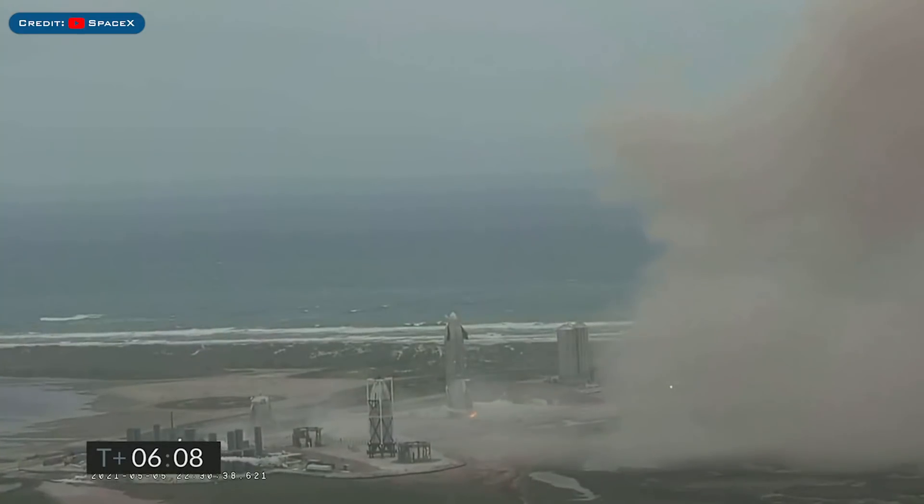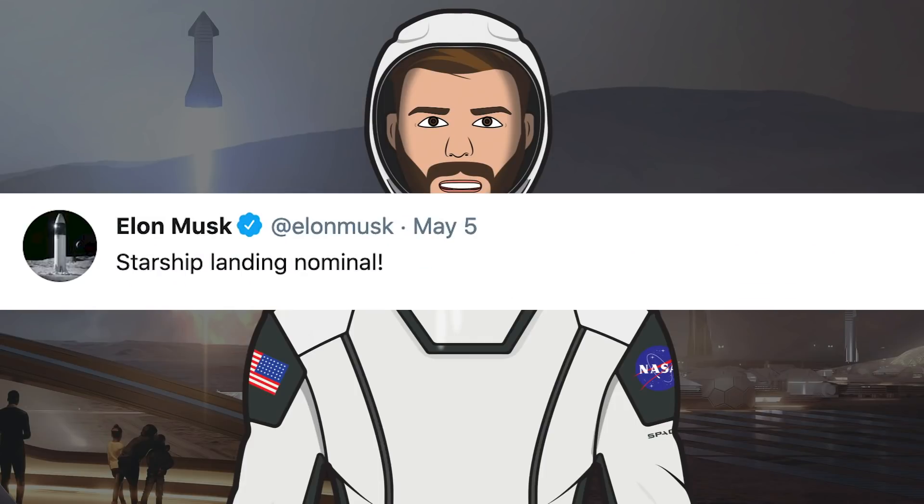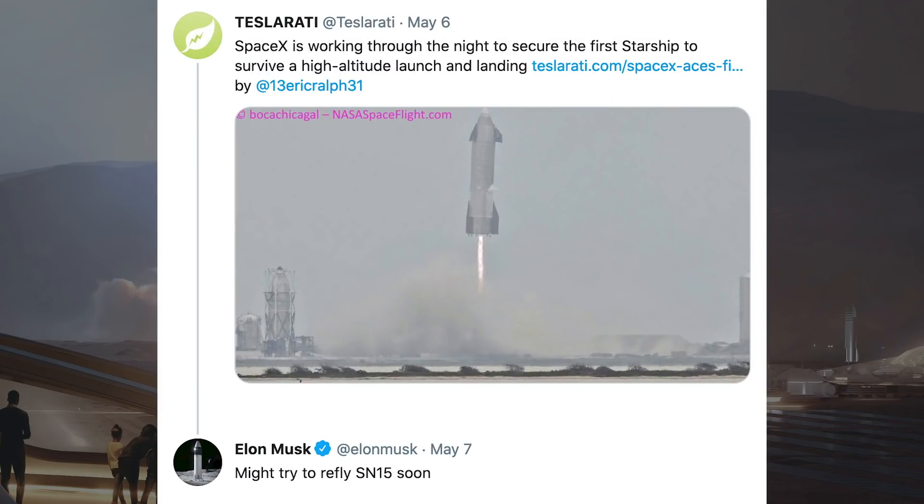Starship has made history and SpaceX have proved that the concept is completely viable. Elon Musk posted a tweet after the SM-15 flight and subsequent landing saying 'Starship landing nominal.' There was also an exciting tweet posted by Elon Musk in relation to SM-15.